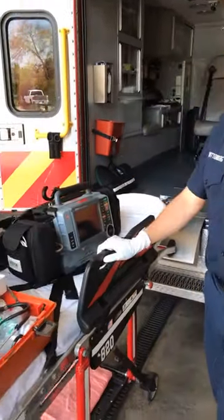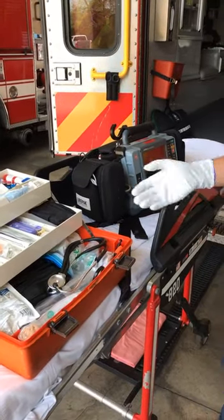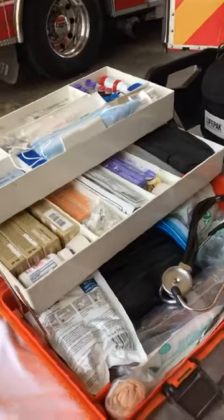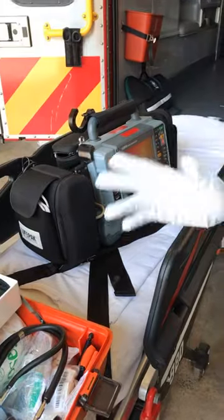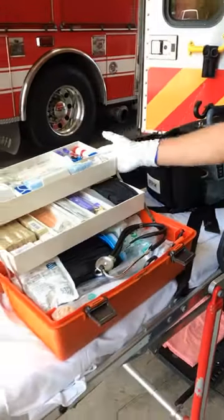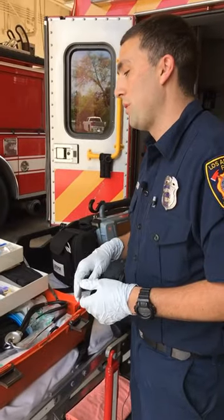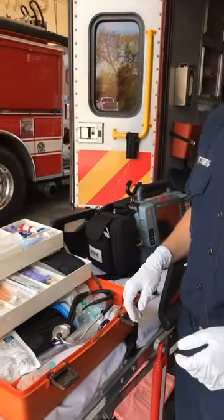I'm going to show you some of the tools we use here on the paramedic ambulance. This is our bread and butter right here — we have our paramedic box and our LifePack 15, which we use for various things. I'll start with the paramedic box. As you can see, there's lots of stuff in here that we can use for various different situations and medical conditions.